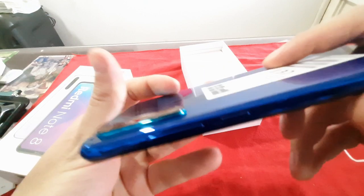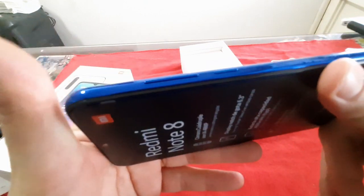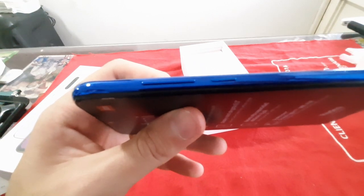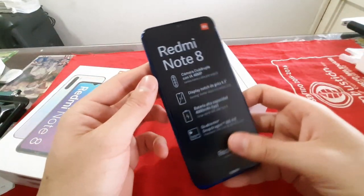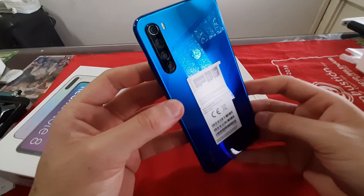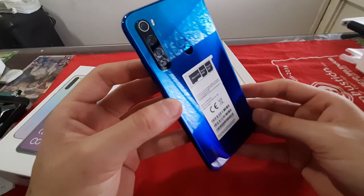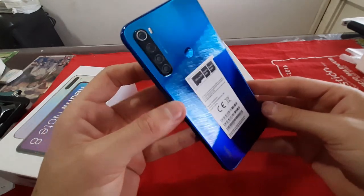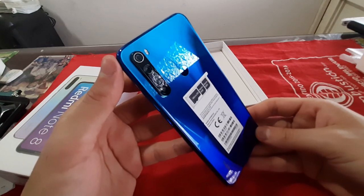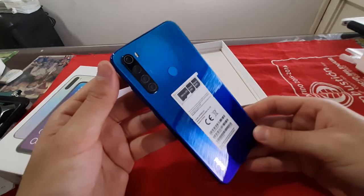Las características destacadas de este celular son tanto la cámara como la batería. El software de Xiaomi es bastante intuitivo y muy limpio, aunque usualmente vienen con algunos programas invasivos que no son necesarios. Se recomienda siempre, si es posible, comprarle un forro para la protección y, en la cuestión de la cámara, colocarle la Gcam.